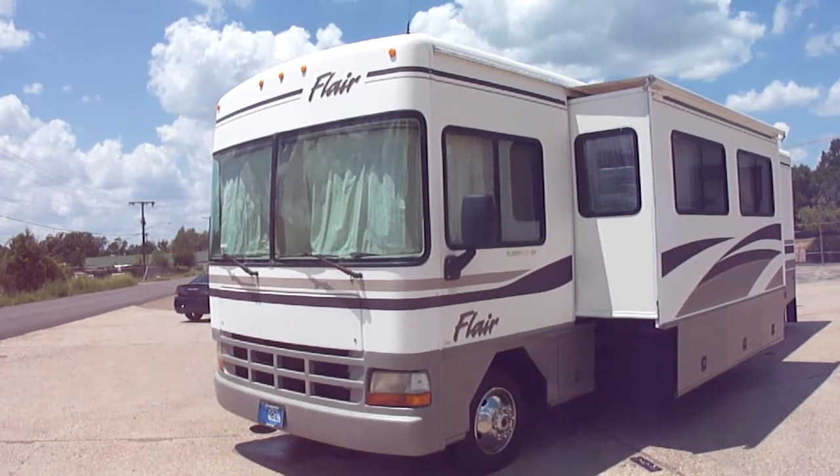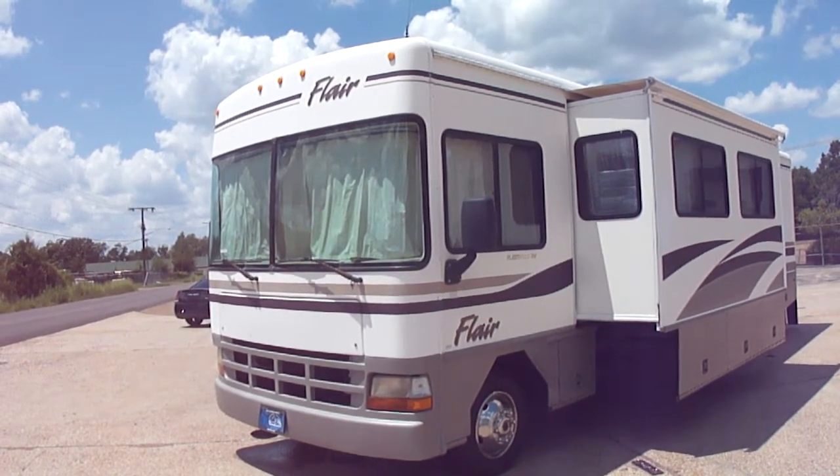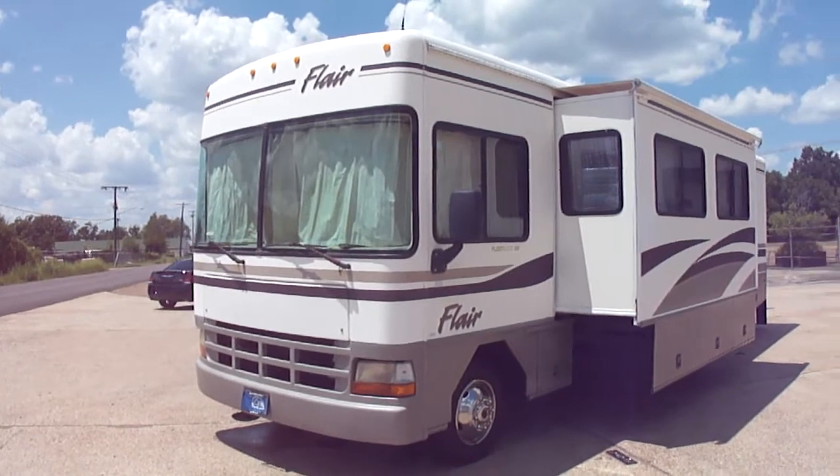Runs and drives perfect. Just got it in on trade, and we're going to list it real quick.